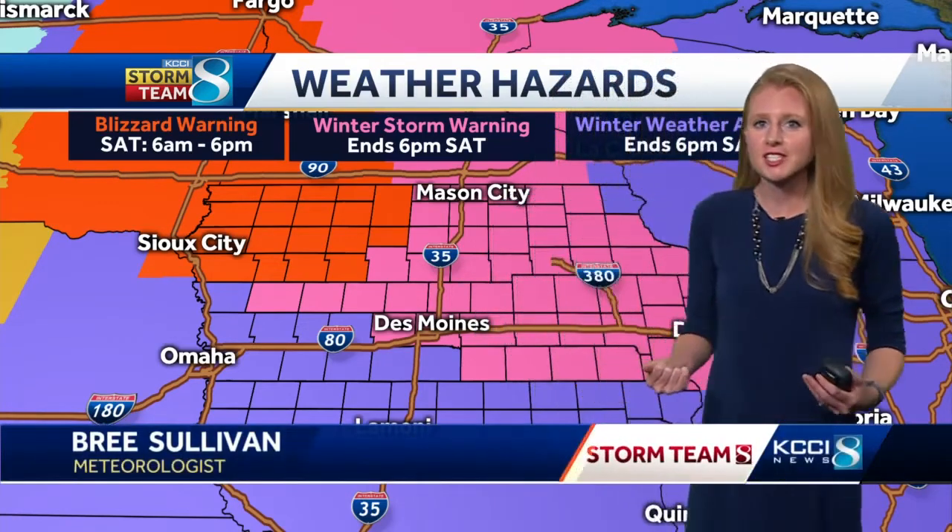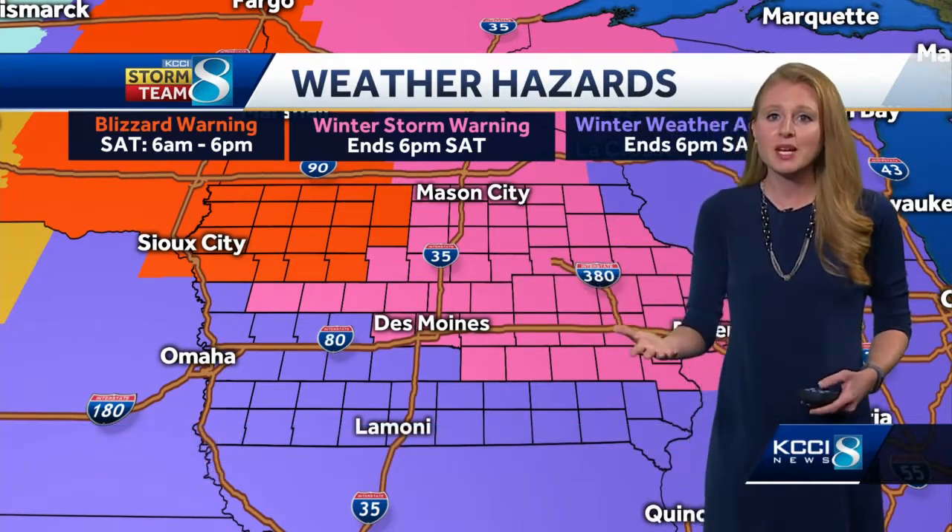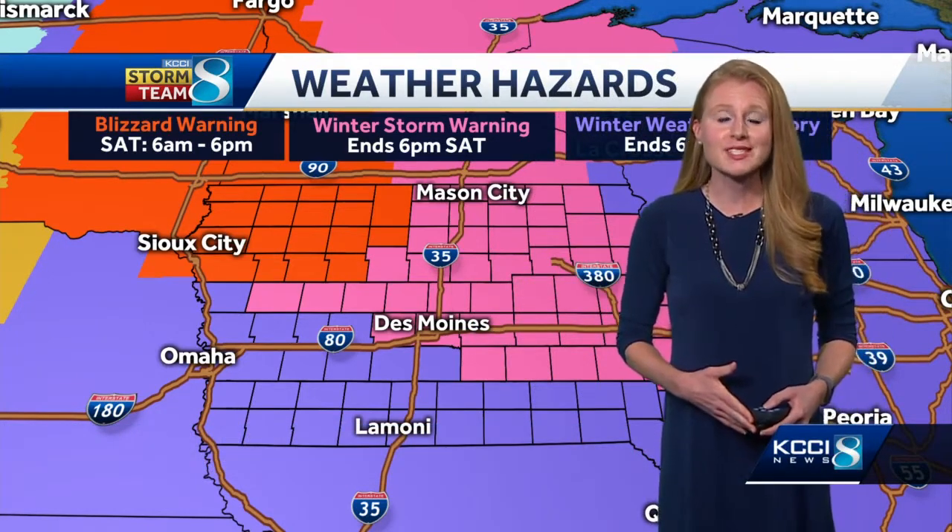Good morning. I'm meteorologist Bree Sullivan, talking about the current weather conditions. We still have this winter storm warning affecting most of central Iowa. If you have been out and about or looking out your window, you can see why we're having these issues today.